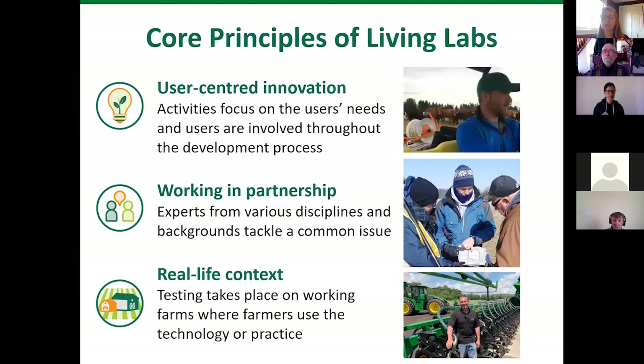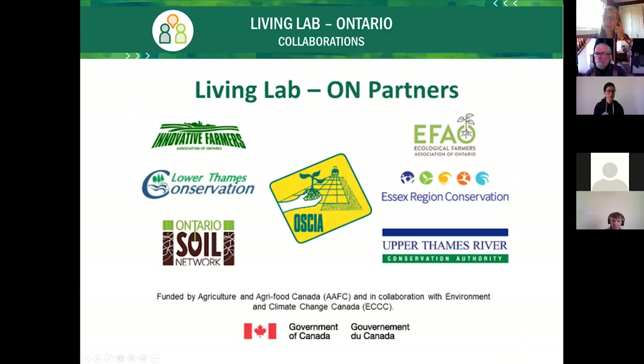The program is user-centered, focusing on user needs with users involved throughout the process. It works in partnership with experts from various disciplines — researchers and specialists who participate in the project. It operates in real-life context on working farms where farmers use the technology or practice. Partners associated with the Ontario Living Lab include conservation authorities, ecological farmers, two other agricultural organizations, and Environment and Climate Change Canada, all funded through Agriculture and Agri-Food Canada.